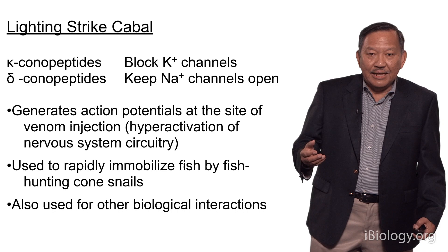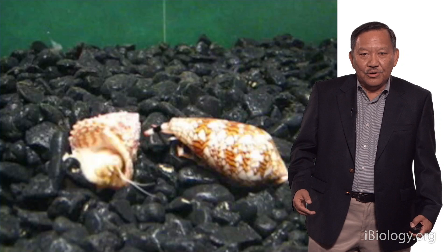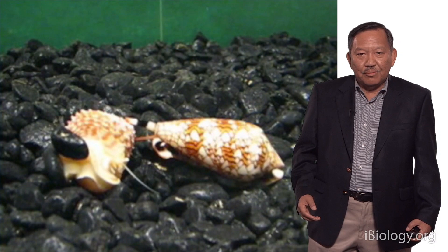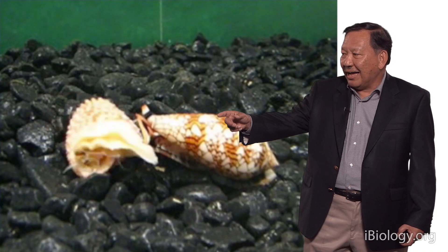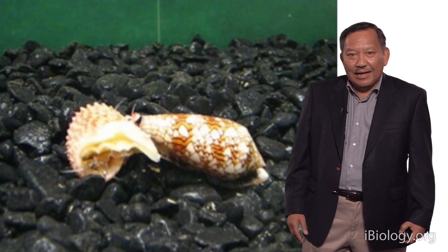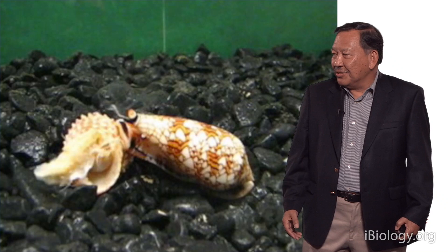Other types of snails, like the snail-hunting cones, also use it. Let me show you a snail-hunting cone — this is the Cloth of Gold cone. When it injects its venom, what you're going to see is a dramatic change in the behavior of the snail. The snail is now hyperactive — there's no question. It's unable to move in a coordinated way, and all you have is this snail going back and forth. So why does the cone snail do this? Why does it want to do this to its prey?